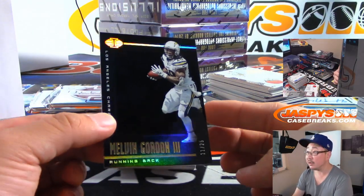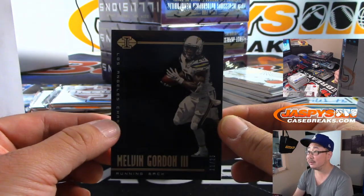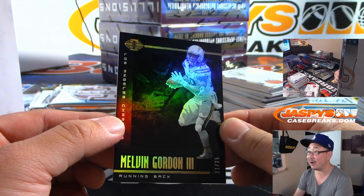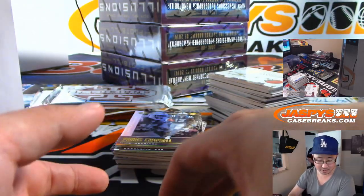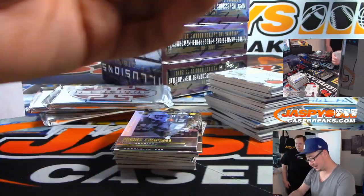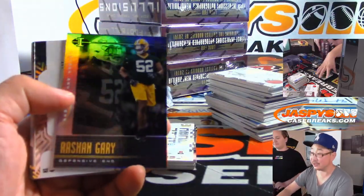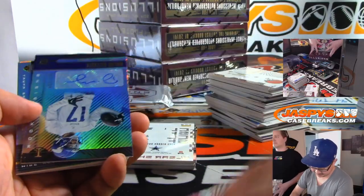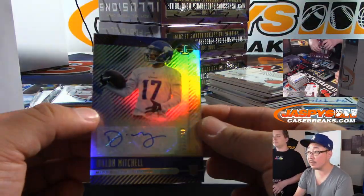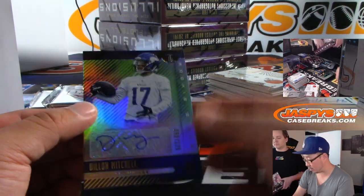Melvin Gordon, 11 out of 25. That's a good spot for an autograph right there. You can sort of see his picture in the background. Silver ink right there. Although he won't be on the Chargers next year. That's true. There's Zeke. And we've got Dylan Mitchell for the Vikings, 50 out of 125.